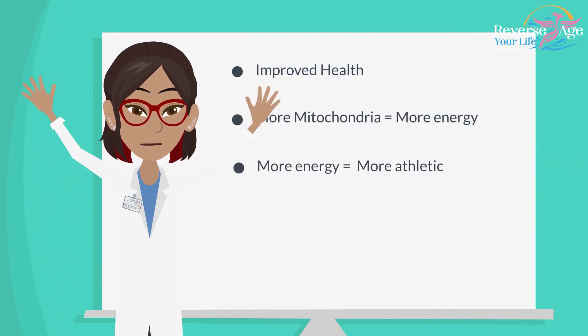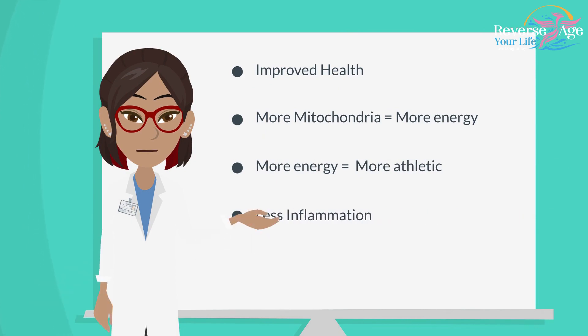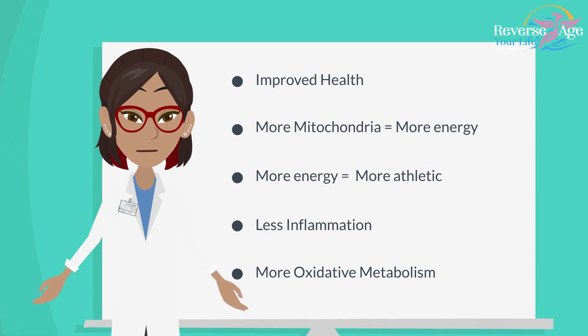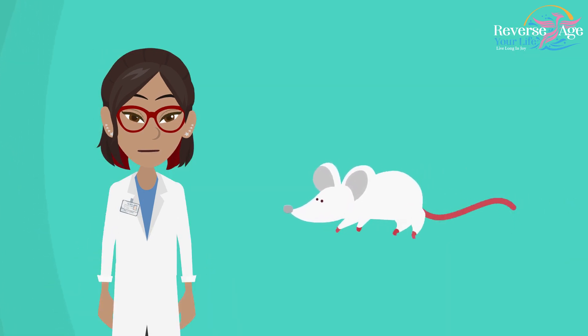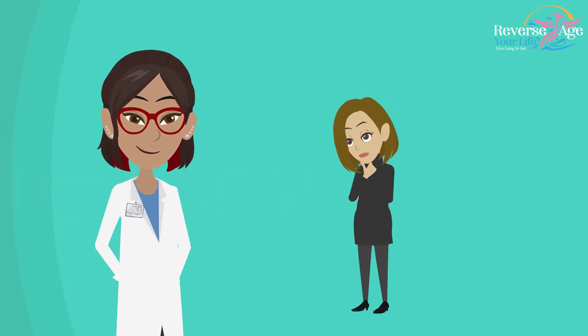This high energy level made them more athletic, and they had less inflammation. NR also helped in more oxidative metabolism, which can be defined by the fact that more energy is produced when carbohydrates are broken down by the body. They burn more fat and become thinner. As these were given to mice as supplements, can this be done to humans?